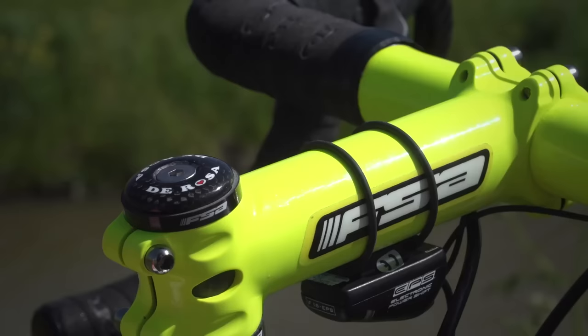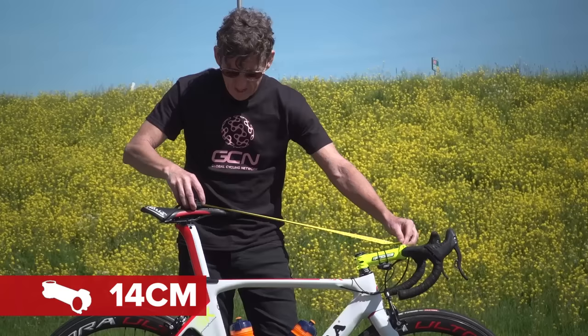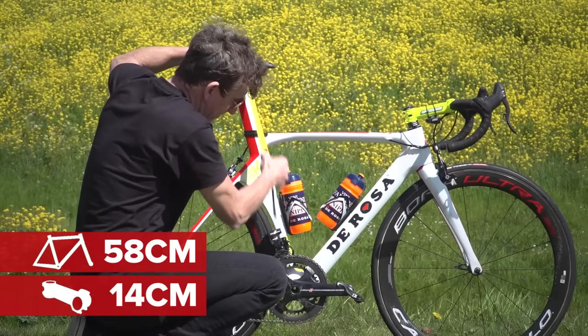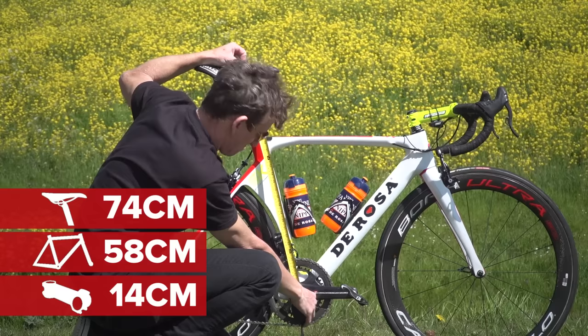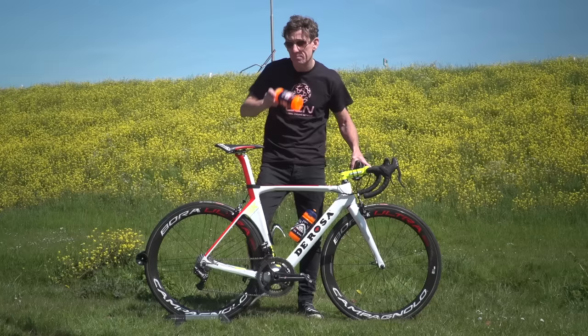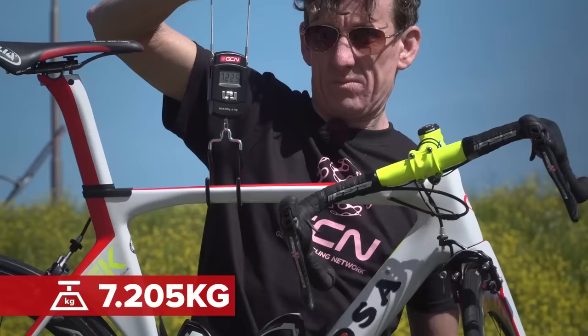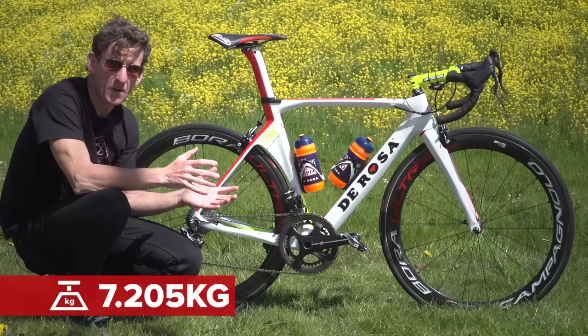I'm now going to get my tape measure out to give you some stats. 14 centimetre stem. The seat to bar reach is 58 centimetres, and seat height here is 74. I reckon I could get on that. De Rosa claimed this bike to be a blend of aerodynamic efficiency, comfort, lightweight, and stiffness, so we're going to put the lightweight element to the test — just remove the bidons for a second and weigh this bike. That comes in at 7.20 kilograms.